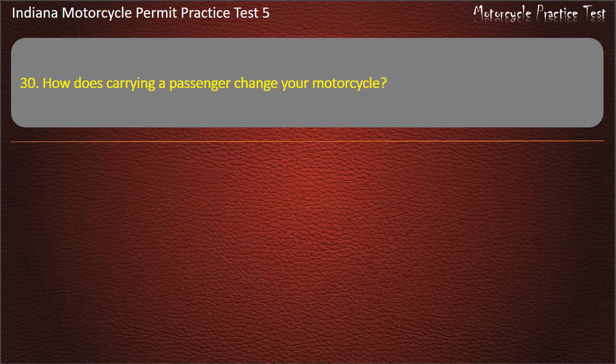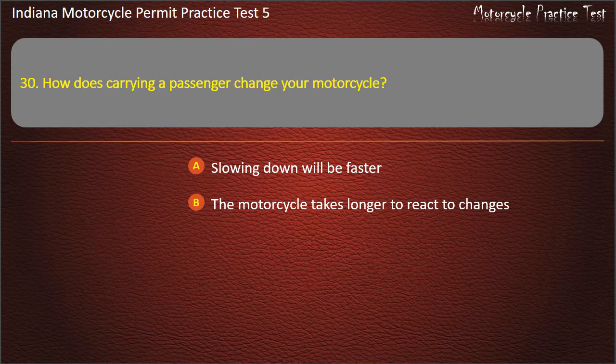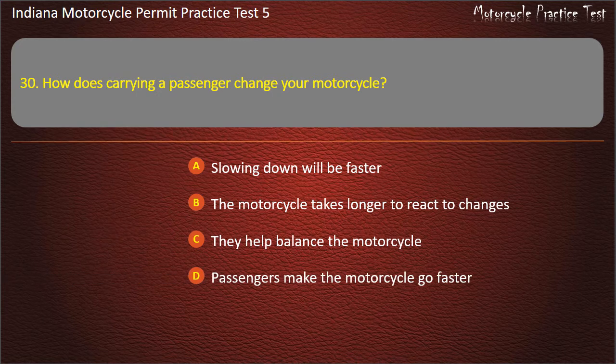Question 30: How does carrying a passenger change your motorcycle? Options: Slowing down will be faster, the motorcycle takes longer to react to changes, they help balance the motorcycle, or passengers make the motorcycle go faster. Answer: The motorcycle takes longer to react to changes.